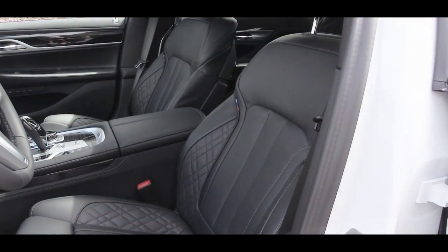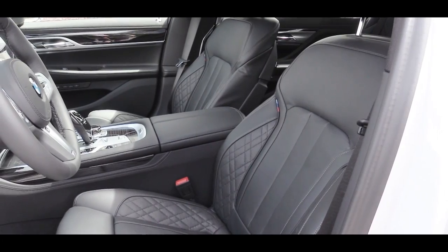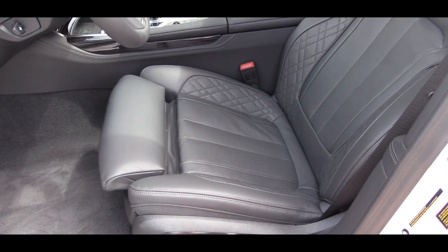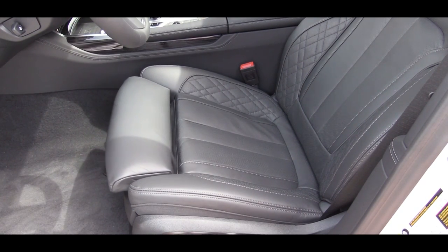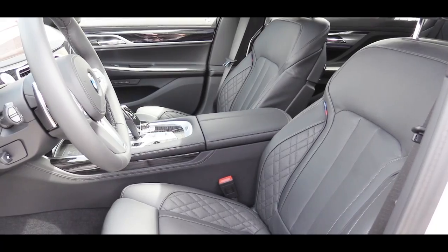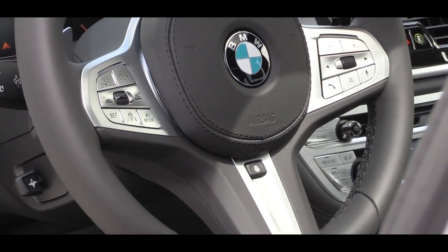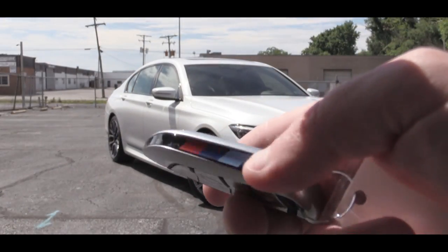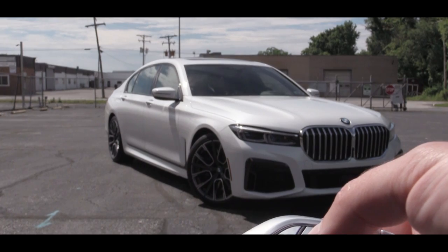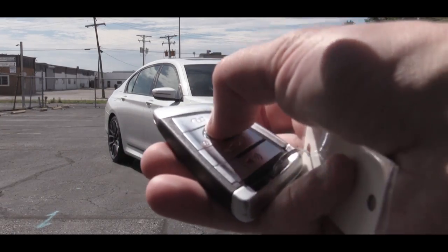Up front, 20-way power-adjustable front seats come standard, along with four-way power lumbar. They are heated and ventilated and include the massaging feature standard on the new 750i — so after a long day at work you drive home getting a massage. Seating is finished in Nappa leather. There is a tilt and telescoping leather-wrapped heated steering wheel. The key, which we have in the M Sport package today, has M colors on the side — it's a heavier-weighted key that feels very high quality.